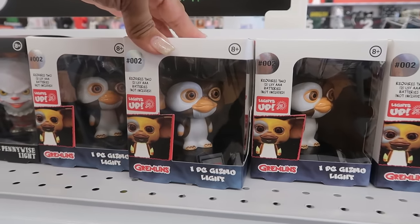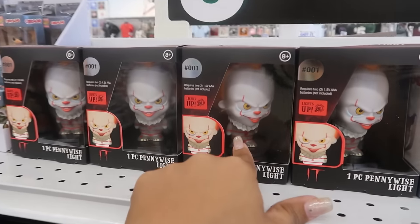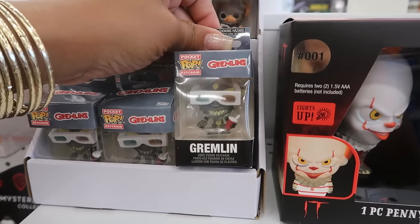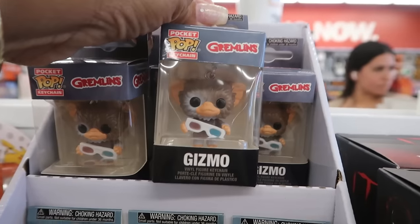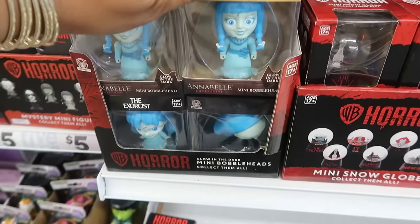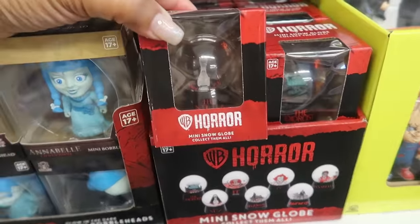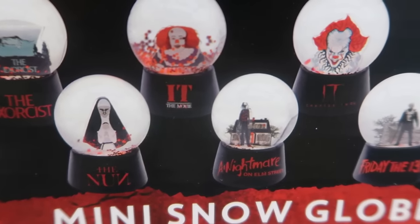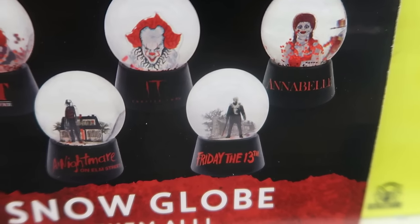Gremlins — Gizmo Light right there. Or you can get Pennywise. You got the little Pops and key chains — also Gremlins when they were in the movie theater. Look at Gizmo. Annabelle mini bobblehead. And you have some mini snow globes: Exorcist, The Nun, It, Nightmare on Elm Street, Annabelle, and Friday the 13th.